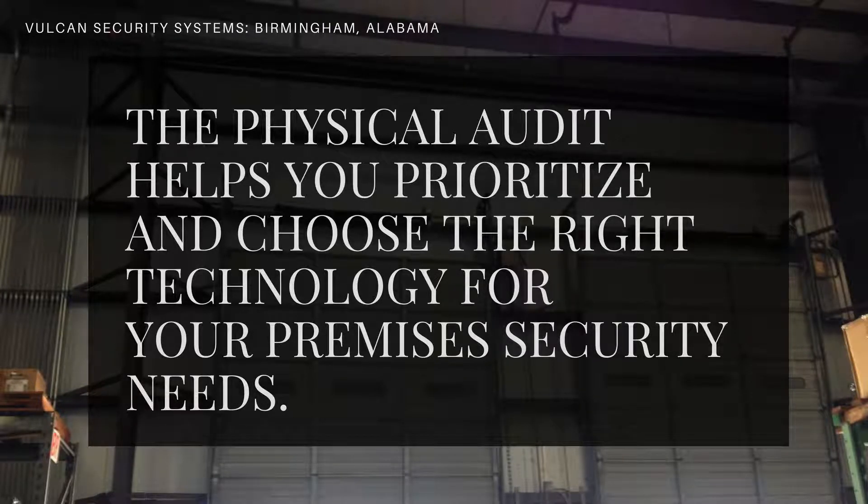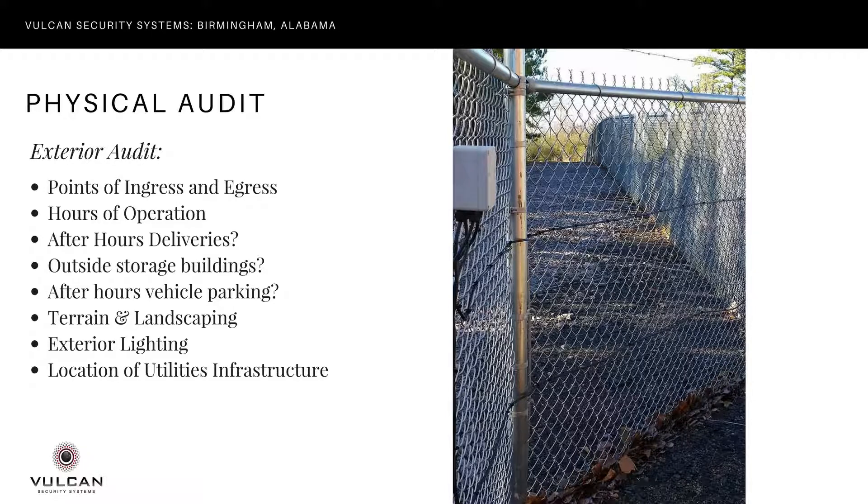This is a good time to bring in a vendor like Vulcan Security Systems, because we can help you prioritize and choose the right type of technology for your needs. The physical audit is going to consist of both an exterior walk and a building walk.